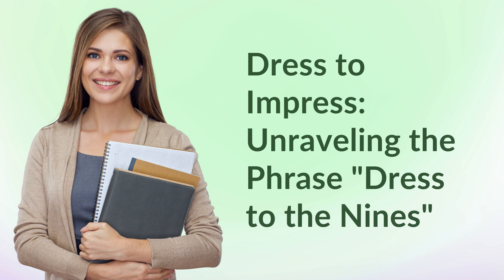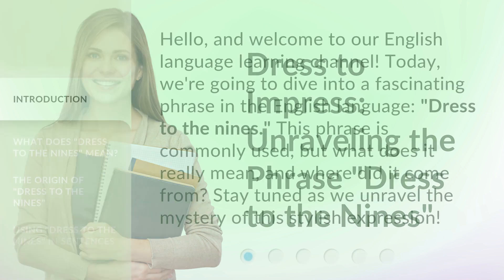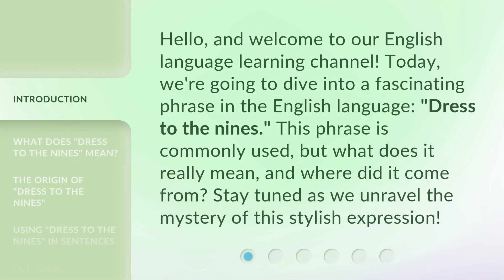Dress to impress — unraveling the phrase 'dress to the nines.' Hello, and welcome to our English language learning channel. Today, we're going to dive into a fascinating phrase in the English language: 'dress to the nines.' This phrase is commonly used, but what does it really mean, and where did it come from? Stay tuned as we unravel the mystery of this stylish expression.